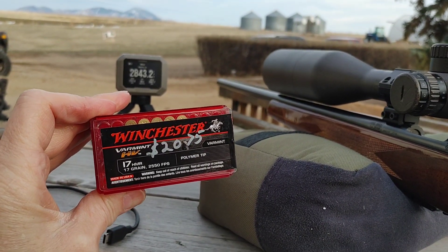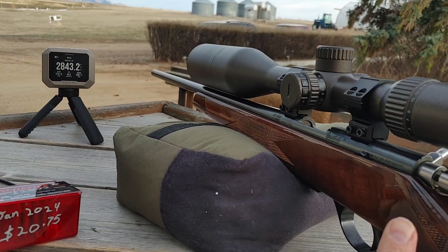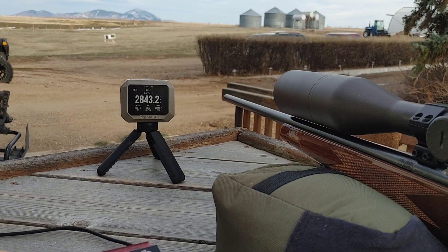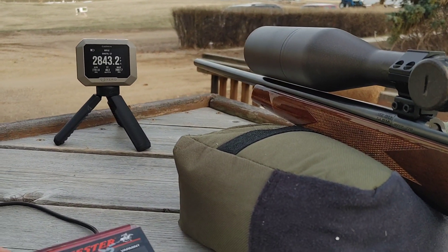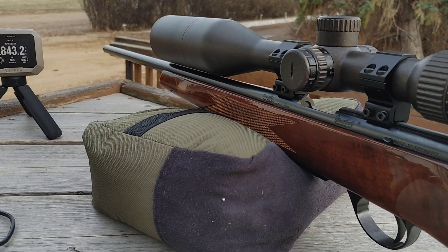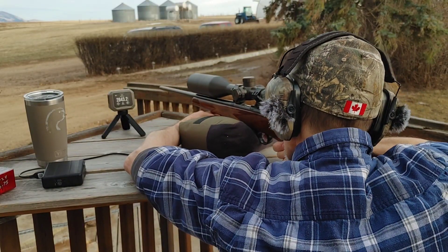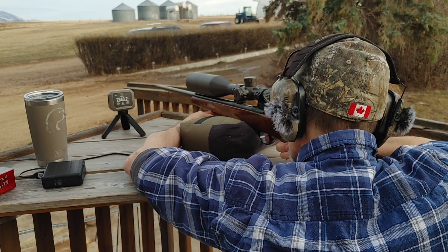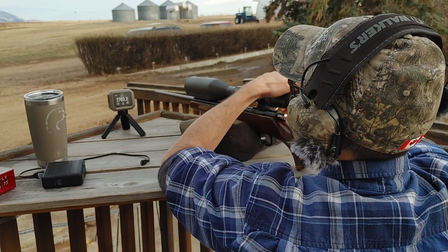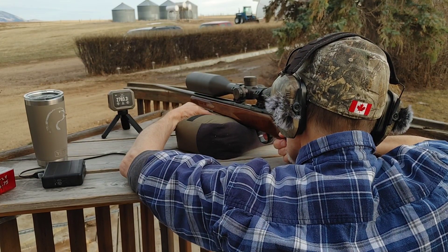Shooting this Winchester .17 HMR — box speed says 2550 feet per second — out of this Weatherby and getting speeds up to 2843, with the max being 2897. I'm going to test it more and show it on video, then shoot them through my Tikka. That one was 100 feet per second slower than the max, but still 240 feet per second faster than the box.